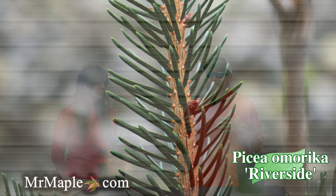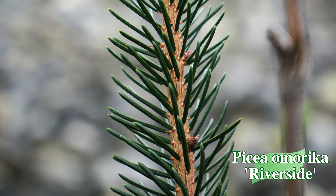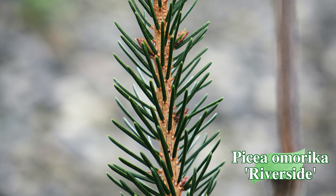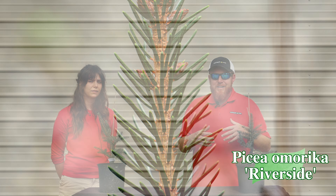That narrow shape — think about using that as a screening plant. Think about using it as a specimen. Take something like a yellow Japanese maple, like Summer Gold, and pair that with this. You're going to have a nice evergreen backdrop to really pair off with the Summer Gold and the yellow color.